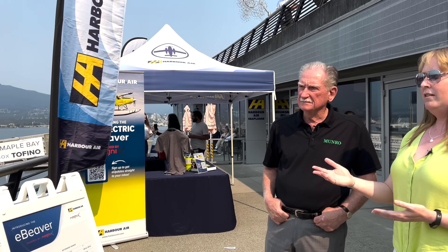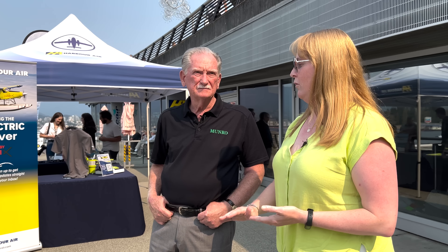By putting the electric engine in — the higher efficiency, the more efficient prop, the pointy nose, the reduced cooling drag — we actually reduced the power required for level flight from 62% down to 41%. You use that cruise power setting to calculate your reserve. That is how we went from like an eight-minute flight to a 30-minute flight.